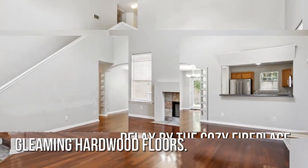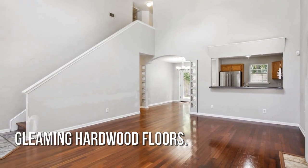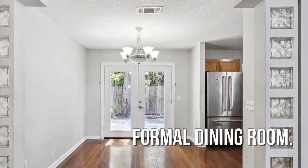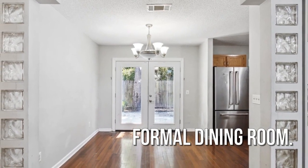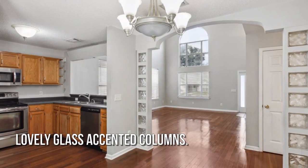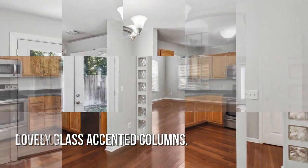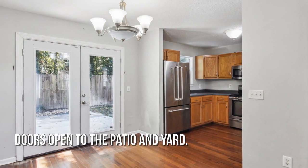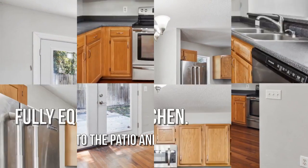Gorgeous hardwood floors throughout. A formal dining room, great for entertaining. Stainless steel appliances in the kitchen.